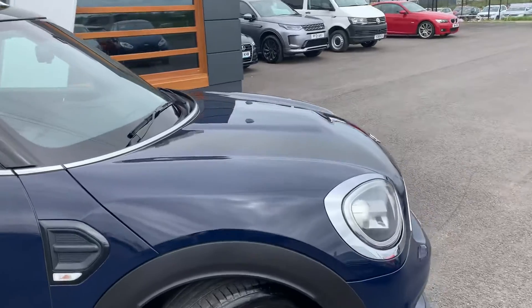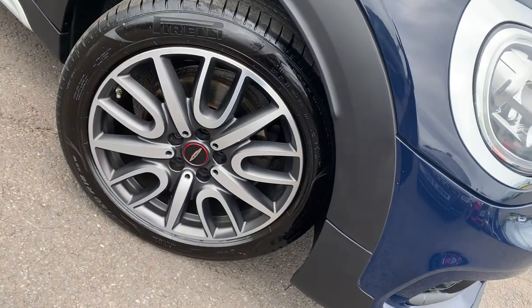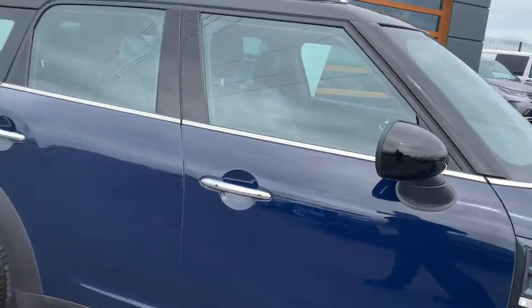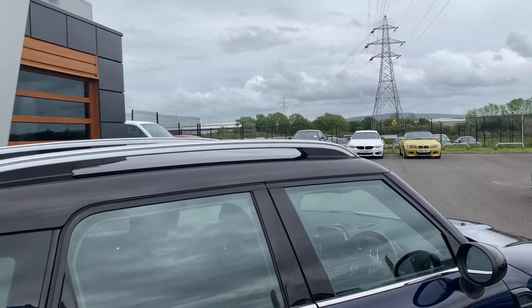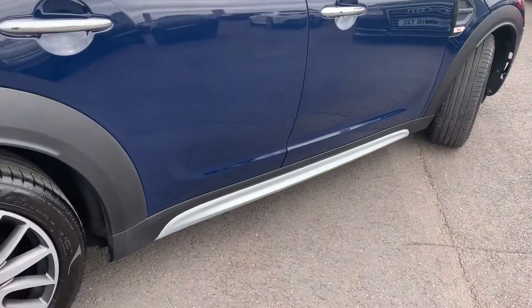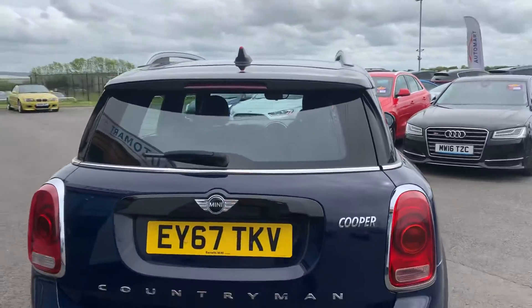I don't know if you can see, but it's got black bonnet stripes on. John Cooper Works alloys. It's got the brushed aluminium roof rails and skirts, a shark fin aerial and integrated brake light on the spoiler.